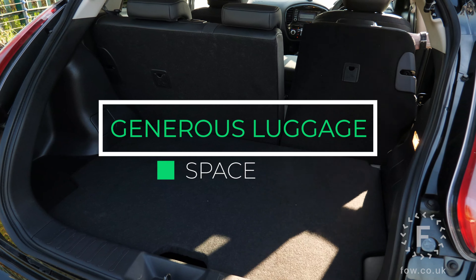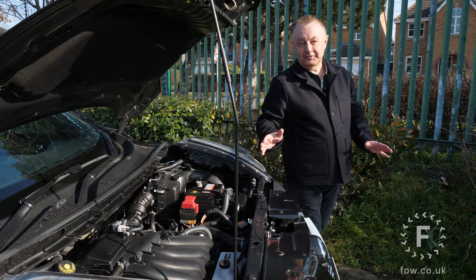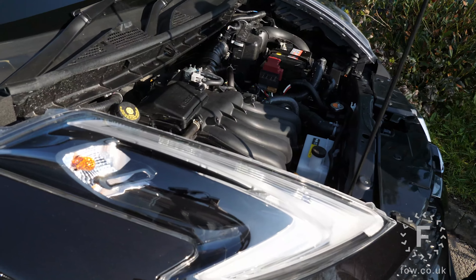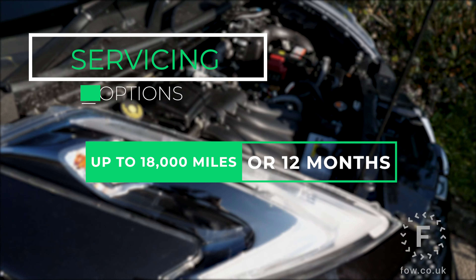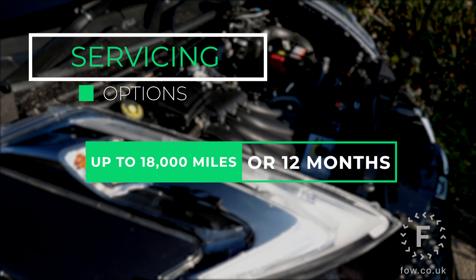Technology is where the Juke excels, with a host of features including Nissan's immersive 360-degree Bose surround sound system, sat nav, dynamic control system with performance expert, premium leather interior, and a 360-degree reversing camera with bird's eye view function. It's worth keeping a lookout for the optional exterior, interior, tech, comfort and safety packs.